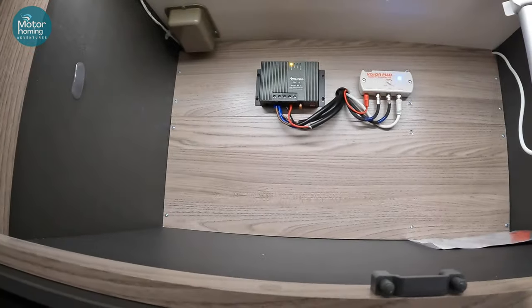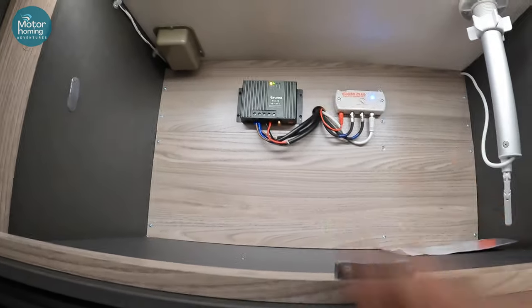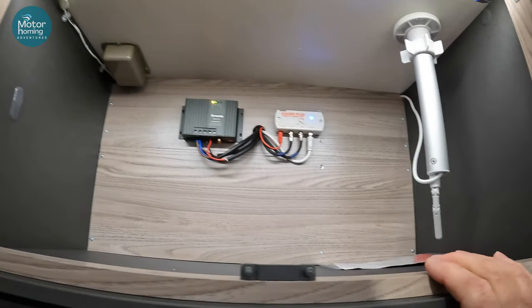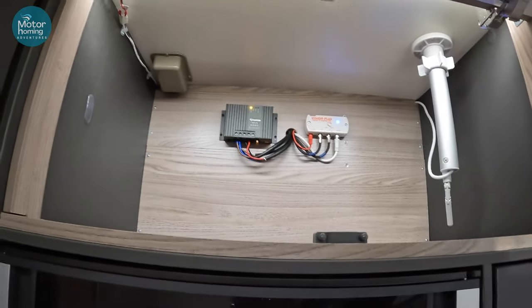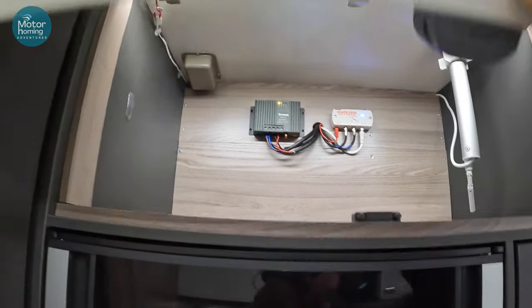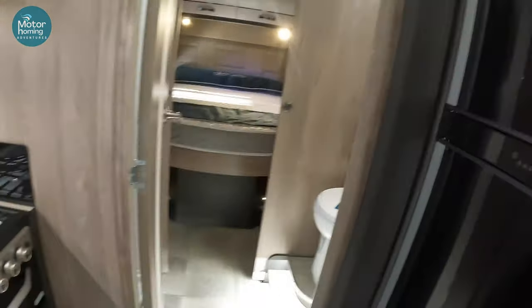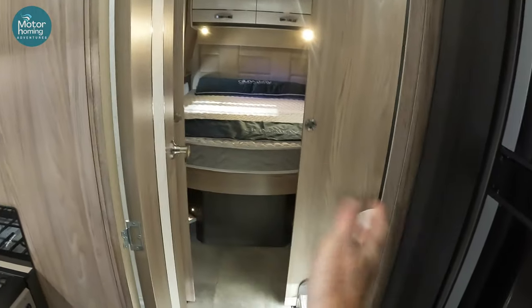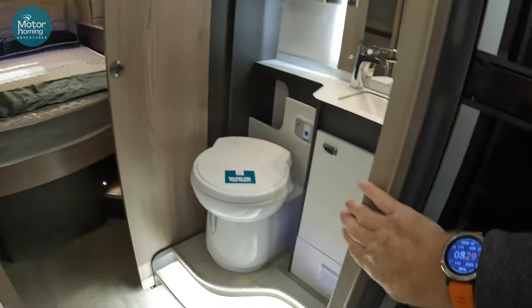That's where you've got your trim assistant, your MPPT solar controller, your TV area, and the booster. Integral light comes on as you open the cupboard which is nice. Then you're through to this great big area which has a double-aspect door — opens into this space here but also held back towards the shower area.